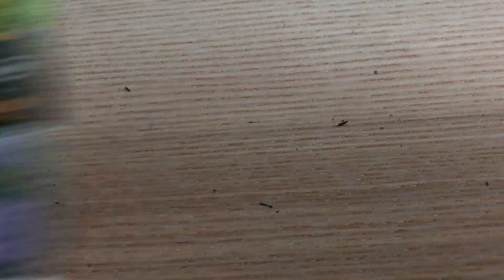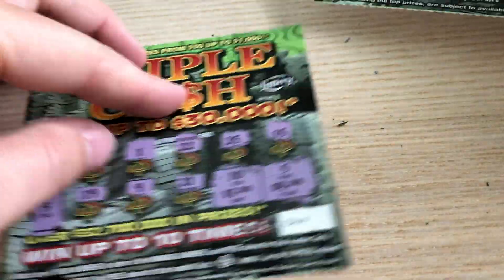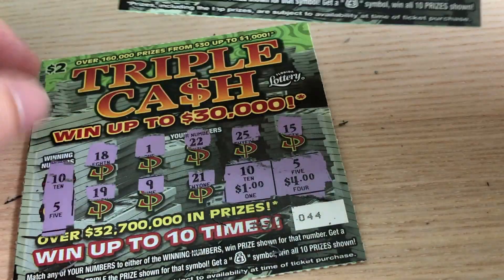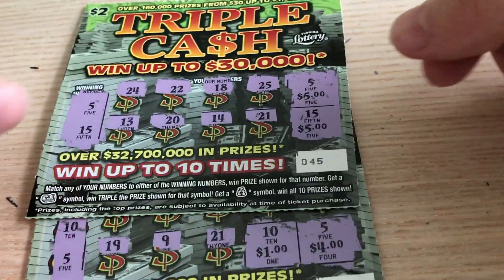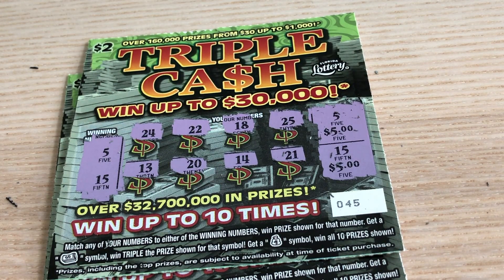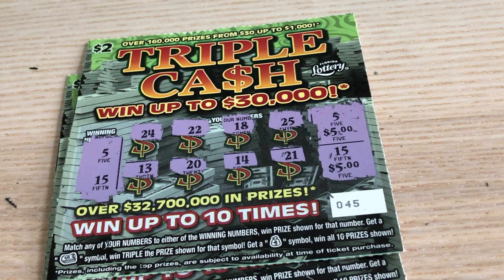So what did we get? Five back on ticket 41, and 10 back on ticket 45 with the 5 and the 15 — $15 back out of $20 spent. Not quite a profit, and not the top prize of $30,000 I was looking for, but of course I'll take the wins I can get. Thanks so much for watching — please subscribe to my channel. I do scratching content and I hope to entertain you all. Thank you so much for your support, see you next time!